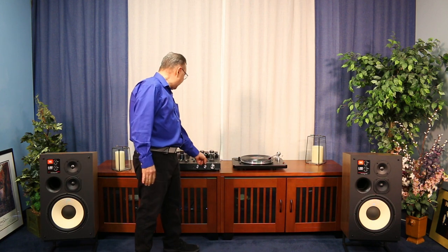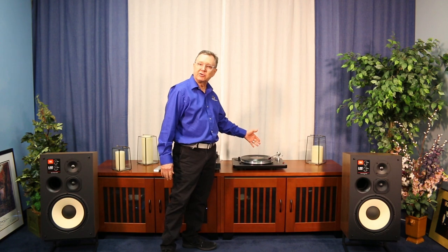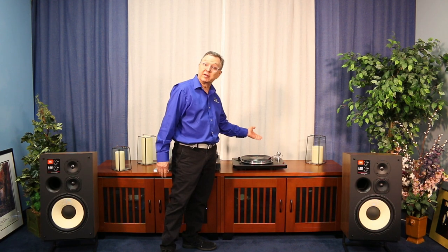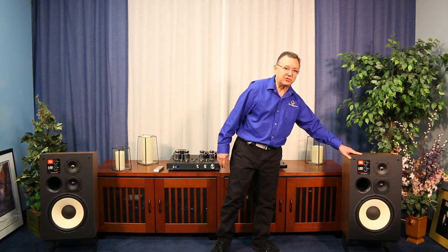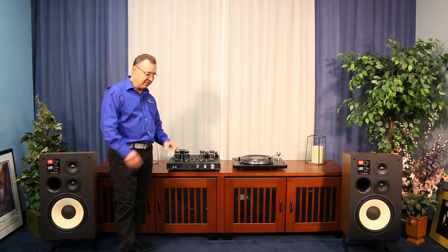We've paired them with the entry-level turntable from VPI, with a cartridge. This turntable sells for a thousand dollars and it's a real value at that — and it's made here in the USA. The JBL speakers are part of the Harman International Group, designed and engineered in Southern California. The VPI is from Cliffwood, New Jersey — all USA made. Rogue Audio is also all USA made, even their remote control.